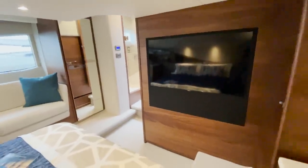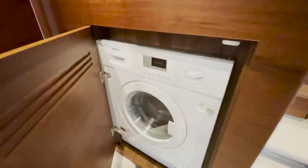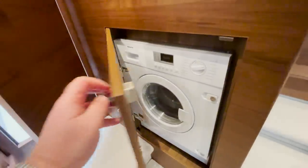One last thing — there's a washer-dryer under here, which is another extra. It's a Naif washer-dryer, so you can go boating and wash and dry your clothes.